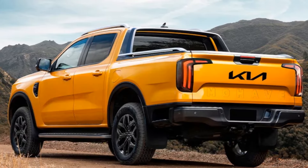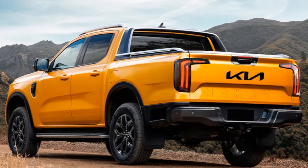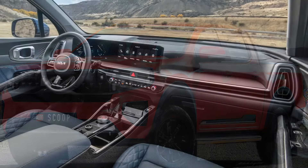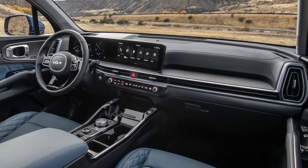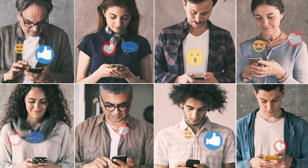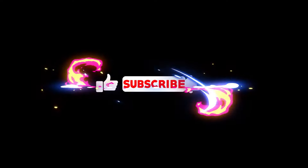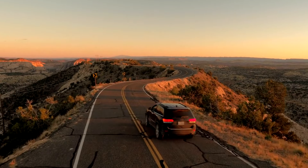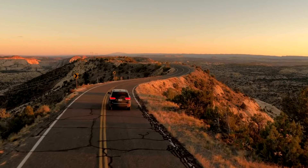And with that, our journey through the realm of speculation comes to a close. But the adventure doesn't end here — we want to hear from you. Are you ready to embrace the future with a hybrid truck option? Share your thoughts in the comments below, and don't forget to hit that like button and subscribe for more thrilling automotive content. Until next time, may your roads be smooth and your adventures boundless.